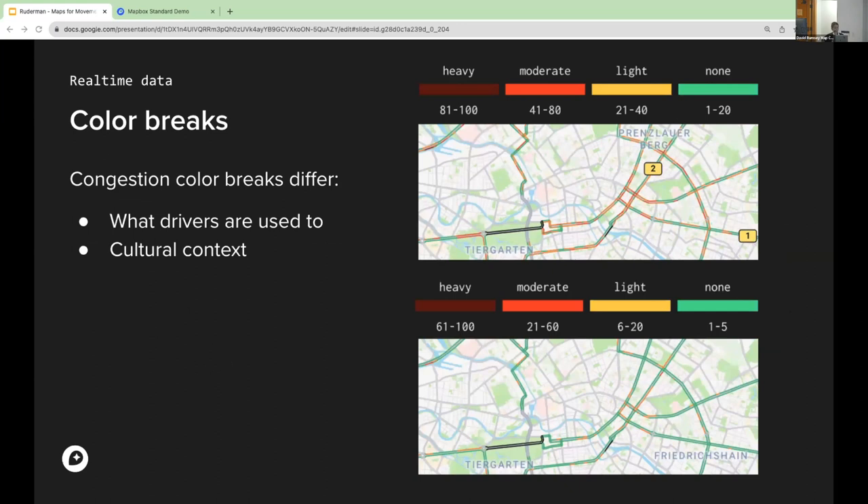Congestion coloring really depends on what drivers are used to — the applications they commonly use — and also on cultural context, which I found quite interesting. We enable our automotive customers by giving them choices through traffic profiles: essentially re-bucketing those numbers. At the top you have a more aggressive way of showing traffic; on the bottom, something less aggressive. Maps from different providers can really vastly differ in what they consider congested or not.